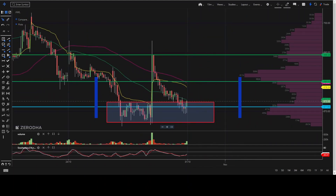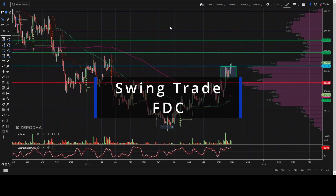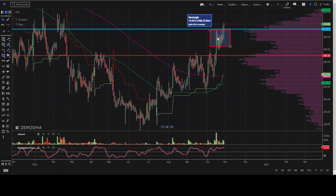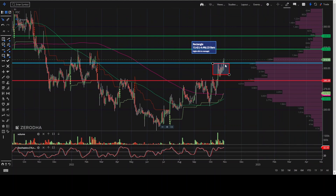Now we'll move to the swing trade. The swing trade we have taken is for FDC. In FDC, if you observe, consolidation happened here, but today it has given a breakout. You can try to buy above this level, that is 306.